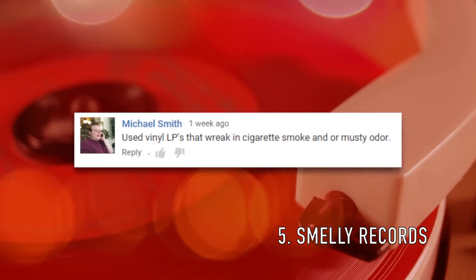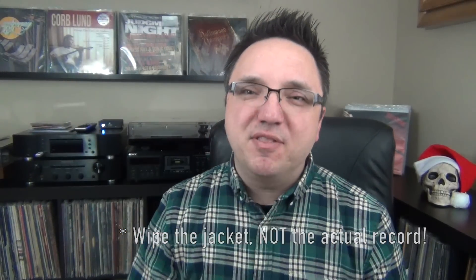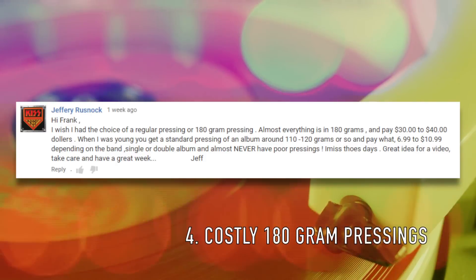Number 5: used vinyl LPs that reek of cigarette smoke or musty odor, writes Michael Smith. I think we've all run into this problem. Sometimes you can air the jacket out and that'll help. Other times you can wipe it down with Lysol wipes, but if it's a mold problem even that's not going to be enough — kind of like this copy of Meet the Beatles.